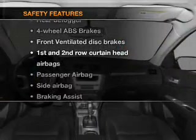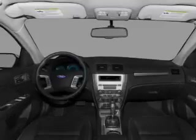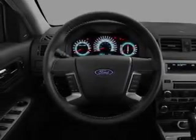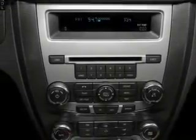And for your peace of mind, the following safety equipment is included: front ventilated disc brakes, passenger airbag, side airbag, curtain head airbags, and stability control. Our website offers more information on all of our vehicles. Call us today to start test driving.